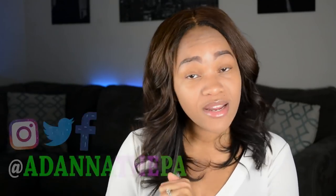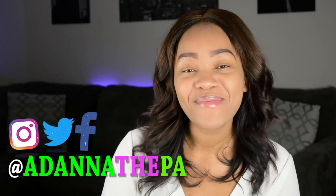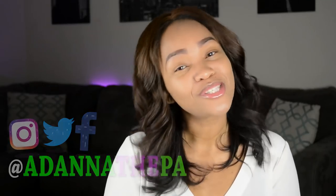Pray for me, y'all, as I complete this last semester. Thank you guys so much for joining me on this journey. If you have not already done so, go ahead and subscribe to my channel, and follow me on Instagram at metadonathepa. I will talk to you guys next time. Bye!